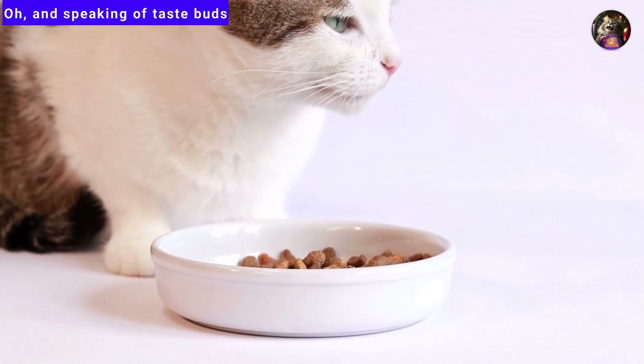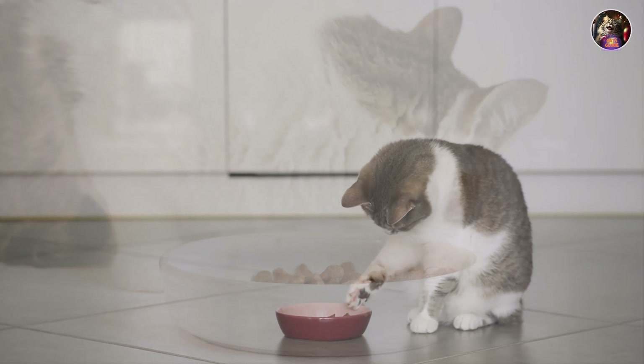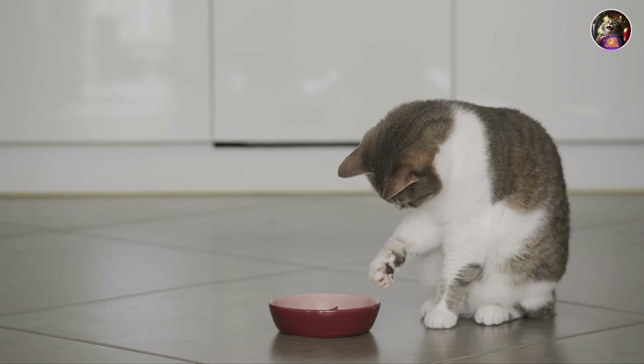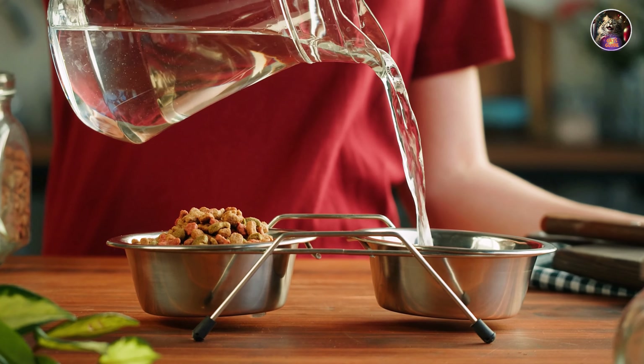That's why we're here to help you navigate the waters of cat cuisine with ease. Speaking of taste buds, did you know that cats are quite the connoisseurs? They turn their noses up at anything that doesn't meet their high standards, so keep those bowls clean and serve up freshness in every bite.